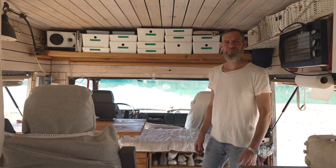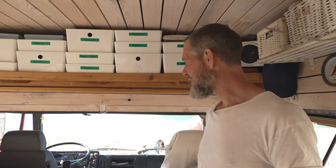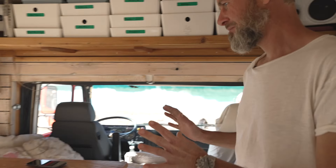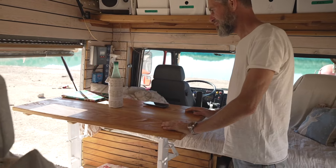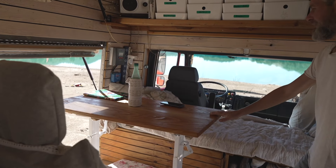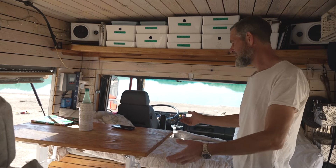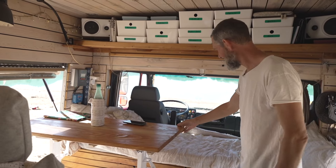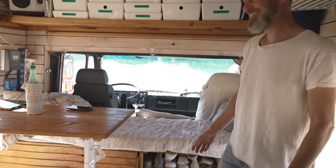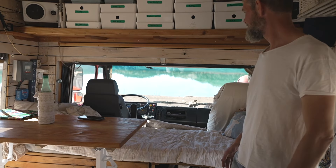Welcome to the inside of my house. Let me introduce all the areas to you. Let's start with the eating and chilling area. You are able to sit and eat here. This is the chaise longue — you also have the opportunity to lay down here.